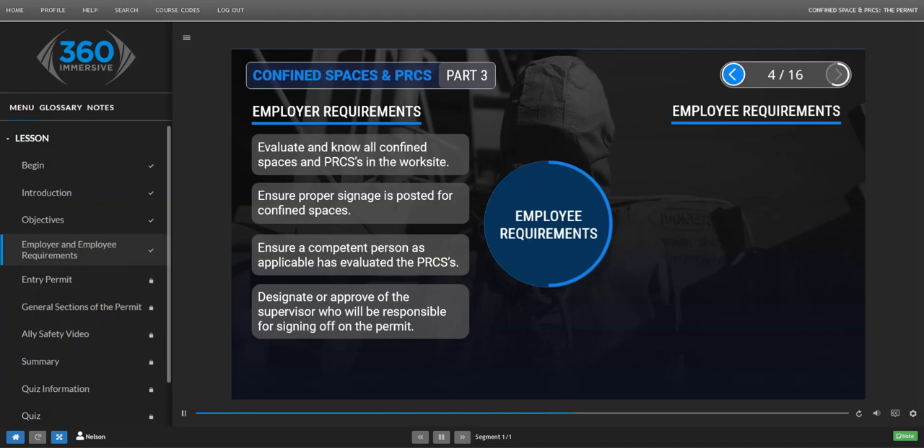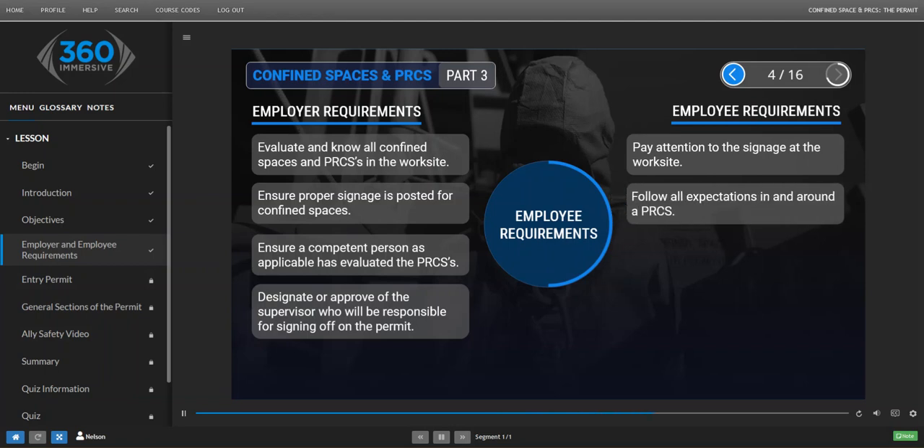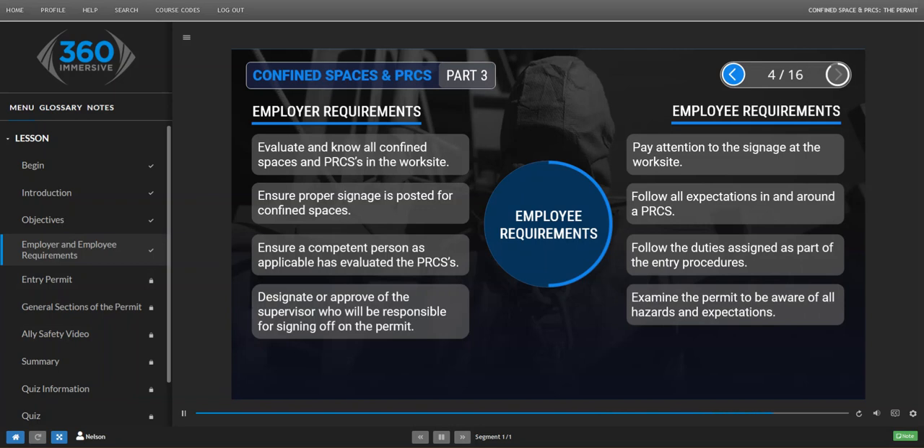Employee Requirements. Employees must pay attention to the signage in the worksite. They must follow all expectations in and around a PRCS. They must follow the duties assigned as part of the entry procedures. And they must examine the permit to ensure they are aware of all hazards and expectations.